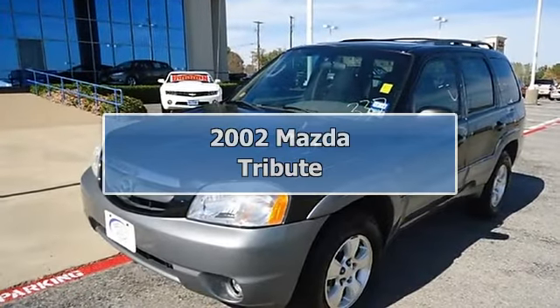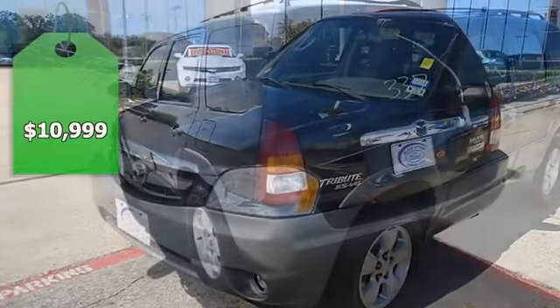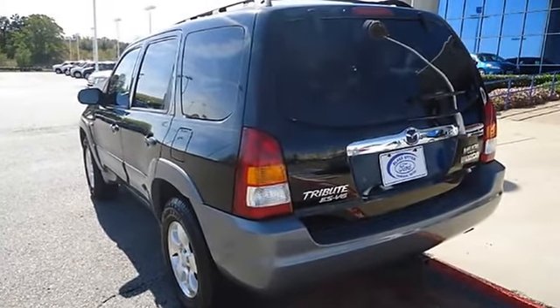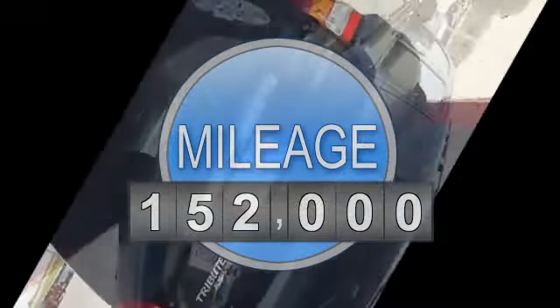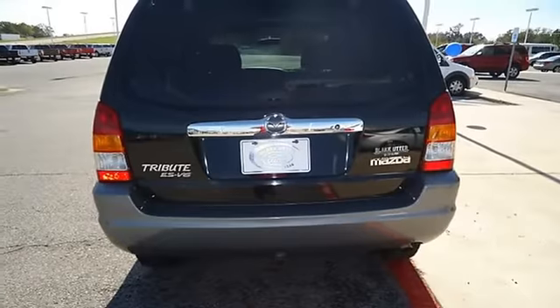Back in black with this Mazda Tribute LX56. Locally owned. Fully loaded with sporty grey leather interior, power windows, power locks, power mirrors, power seats, power sunroof, tilt, and nice wheels.